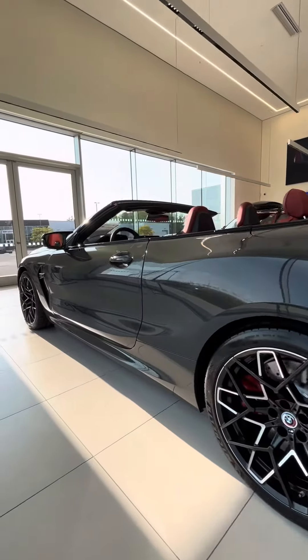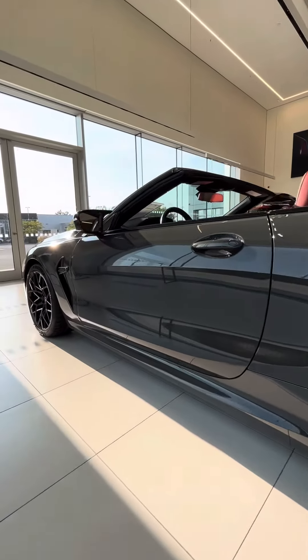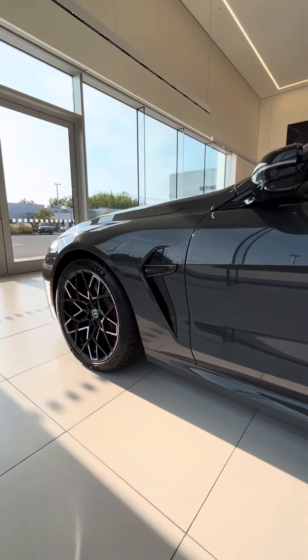The long hood, wide grille, and signature BMW laser lights create an aura of power and sophistication.